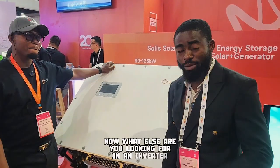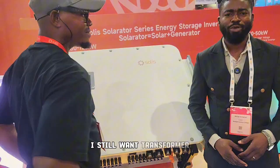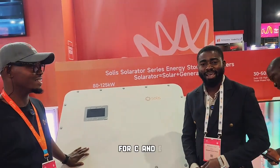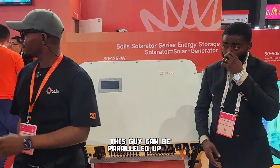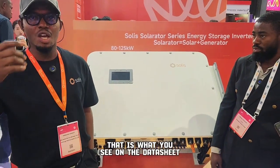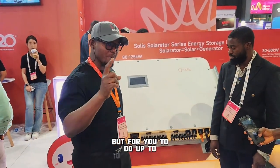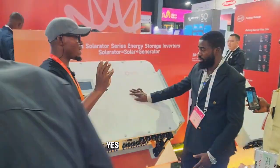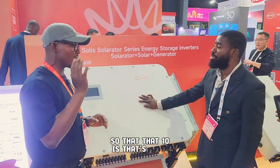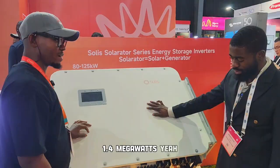Now, many of you have said you cannot buy transformer-less and still want a transformer-based inverter. This is a 125 kilowatt transformer-less hybrid inverter for C&I, not just for household installation. This unit can be paralleled up to six units as shown on the datasheet, but you can actually do up to 10 in parallel using a Solis combiner box — that's around 1.3 to 1.4 megawatts.